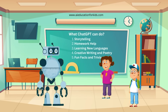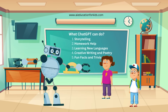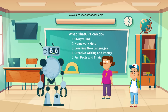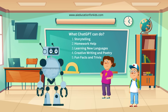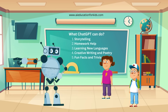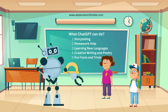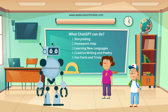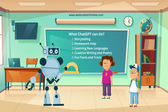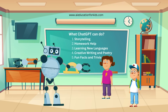What if I need help with science experiments? ChatGPT can suggest cool experiments and explain the science behind them. It's like having a science teacher right by your side. Do you want to learn a new language? ChatGPT can help with that, too. You can ask it to teach you simple words and phrases in Spanish, French, Chinese, or any other language you're interested in. It's a great way to start learning. Can it help me write a poem for my mom's birthday? Of course, Ethan. ChatGPT can help you come up with creative ideas and even help you rhyme. It's like having a poet as your friend.